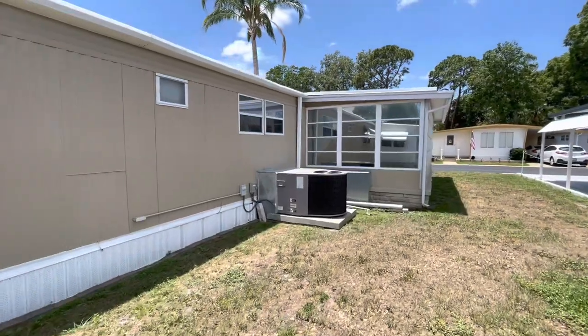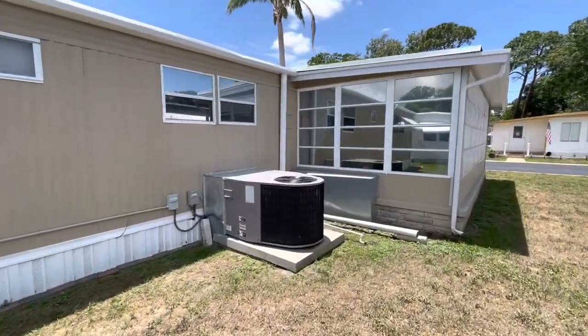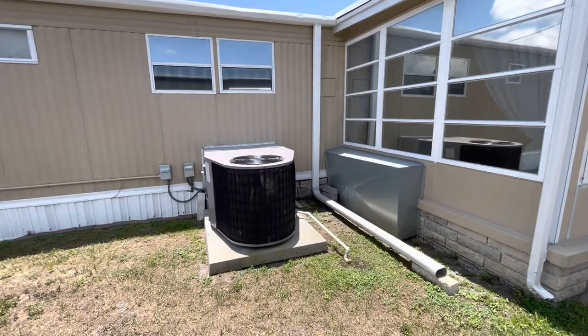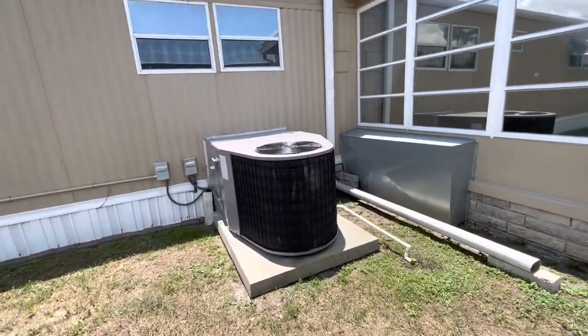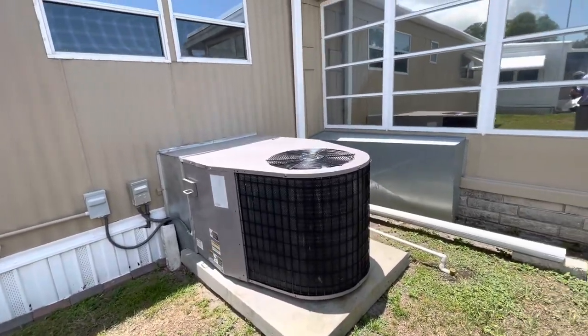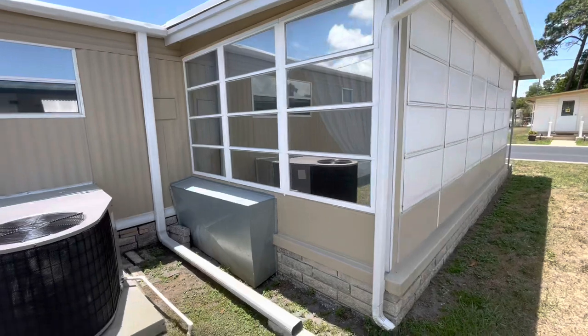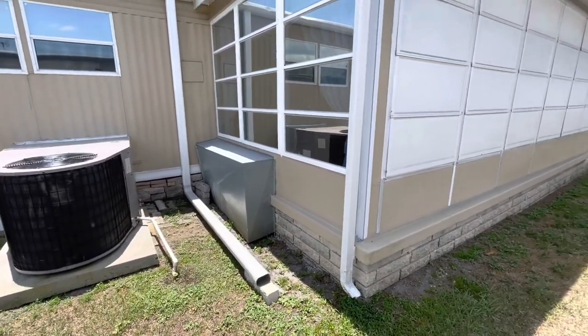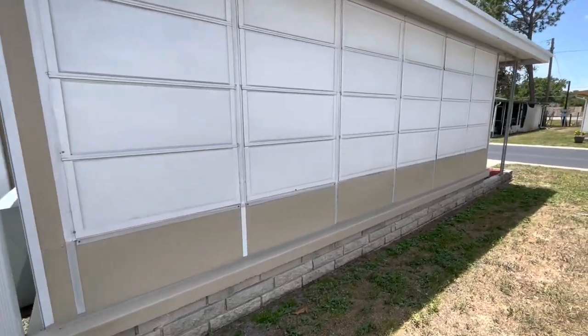I can't go on enough about this. This could very well be the nicest single wide I've ever been in. Newer air conditioner — not sure how new, but it runs good. You can see how they put the duct work there so that this is all done.